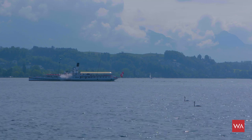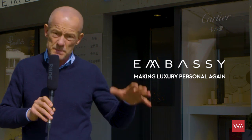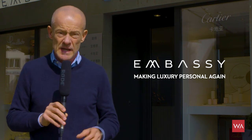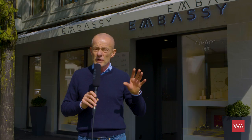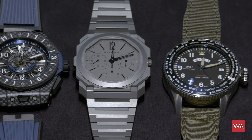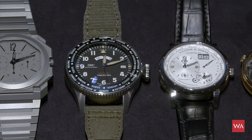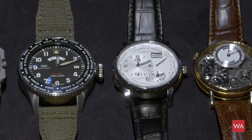Today I'm not going to show you any novelties. We're famous for doing that and we always try to bring you those novelties first. Today I decided to do something different with the help of Embassy, a famous jeweler based in Lucerne, also with a store in Zurich. We've chosen some GMT or traveling watches — watches that show a second time zone — and we'll compare them and show you the differences so you can discover different brands and executions.